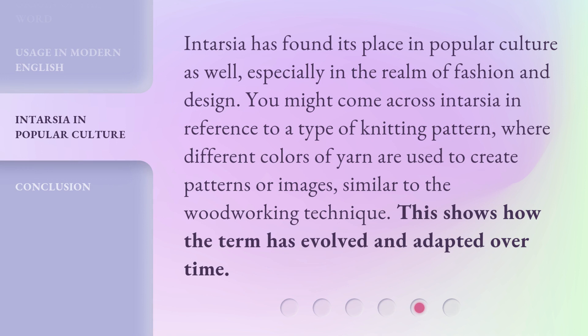Intarsia has found its place in popular culture as well, especially in the realm of fashion and design. You might come across intarsia in reference to a type of knitting pattern, where different colors of yarn are used to create patterns or images, similar to the woodworking technique. This shows how the term has evolved and adapted over time.